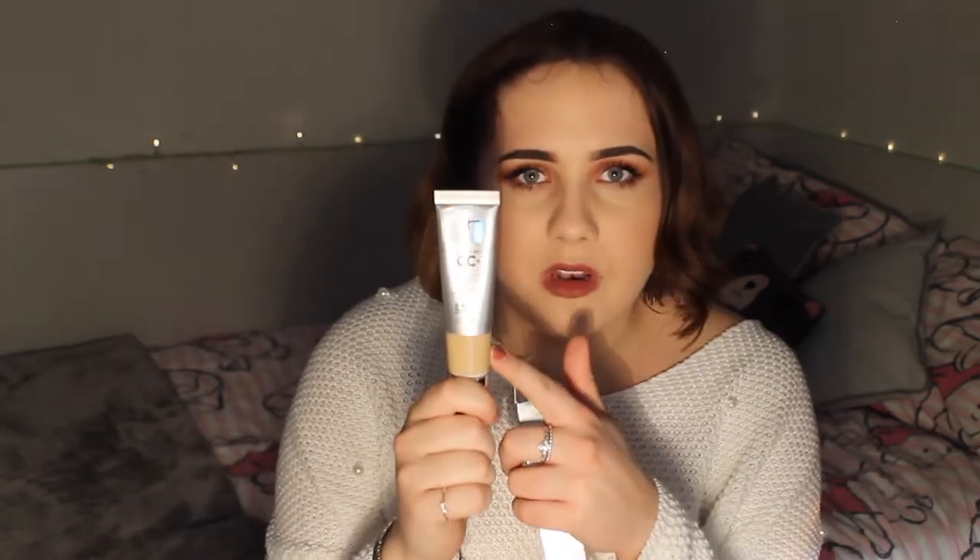The next thing I got was this It Cosmetics CC cream. I bought it because I was on Instagram and I saw Megan Ellaby post a story saying she bought this — I'd heard of it a little bit. When I was in the shop I thought, you know what, I'm going to go for it. I got it in light. I put it on my hand and it seemed like the right colour. It has a really nice message in the lid that says 'you are beautiful, you are it,' and I just think that's cute.